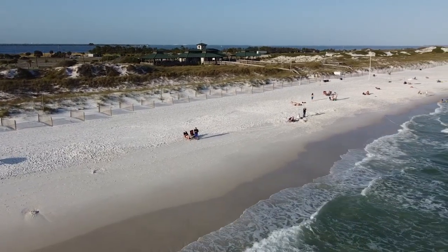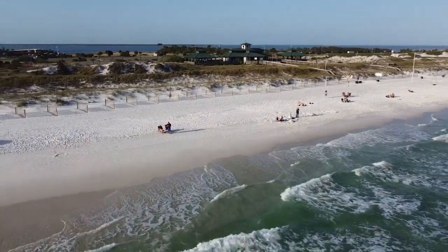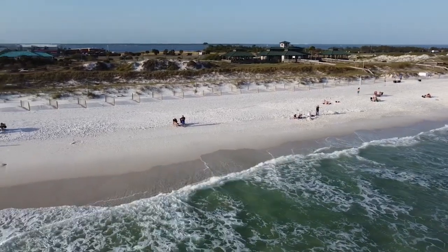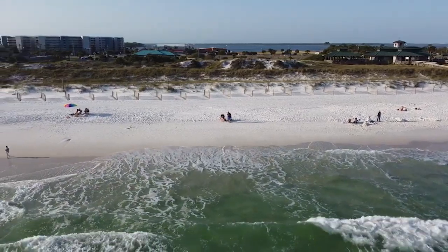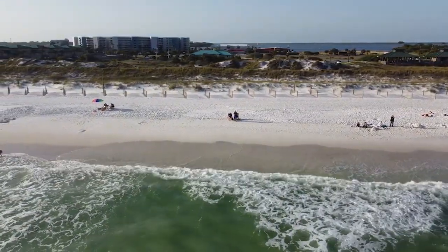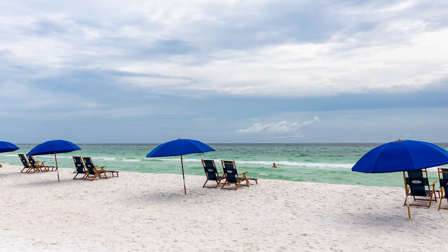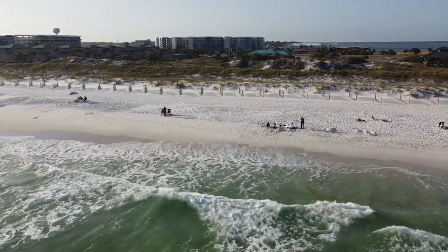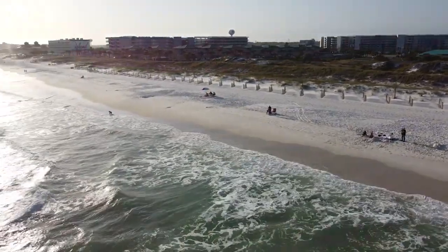With its pristine white sand beaches and crystal clear waters, it's a slice of paradise that's perfect for a day of relaxation or family fun. Feeling adventurous? Take a dip in the emerald waters or try your hand at water sports like paddleboarding and jet skiing. If you're more of a landlover, fear not. The park is bursting with green spaces, perfect for a picnic or a game of beach volleyball. And let's not forget the little ones — the park includes a playground guaranteed to wear out the most energetic of kiddos.